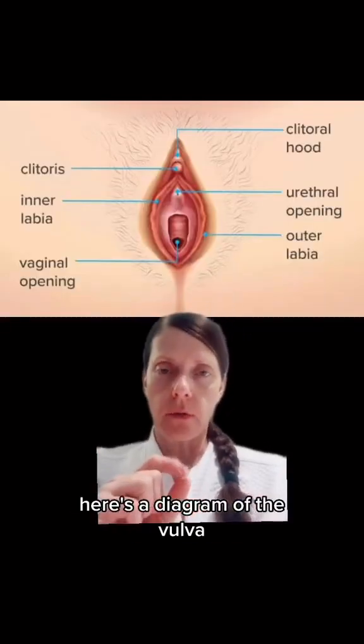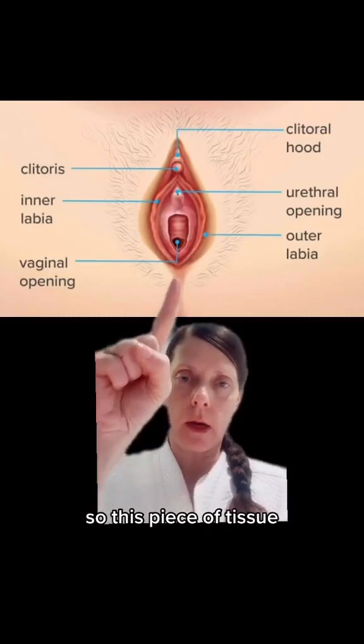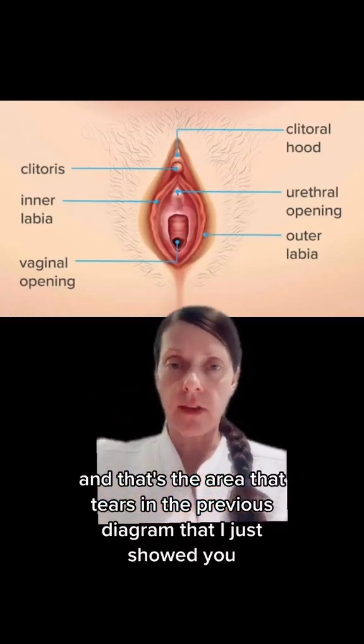Here's a diagram of the vulva. And right here would be about where the anus would be. So this piece of tissue between the vaginal opening and the anus is the perineum. And that's the area that tears in the previous diagram that I just showed you.